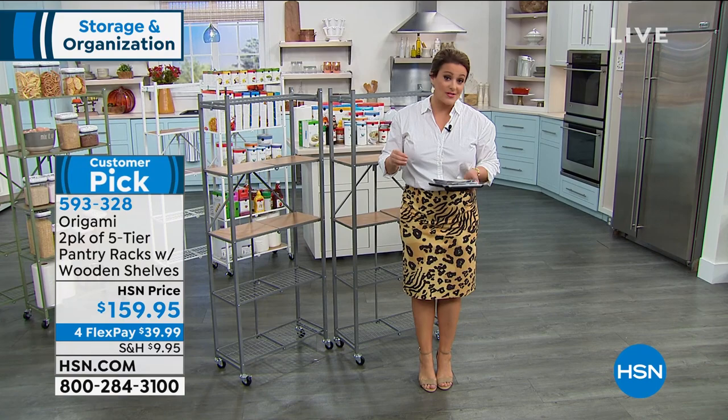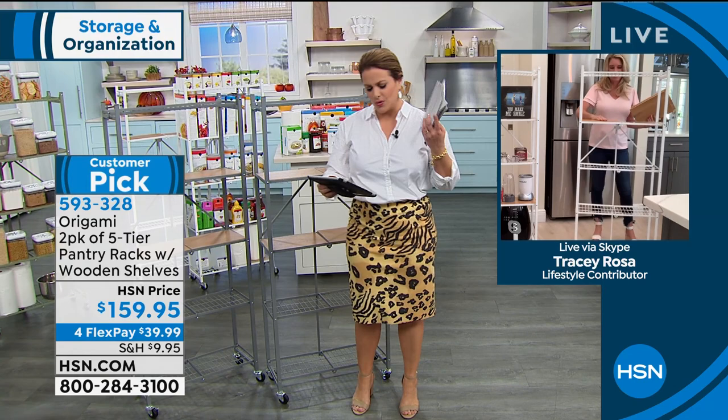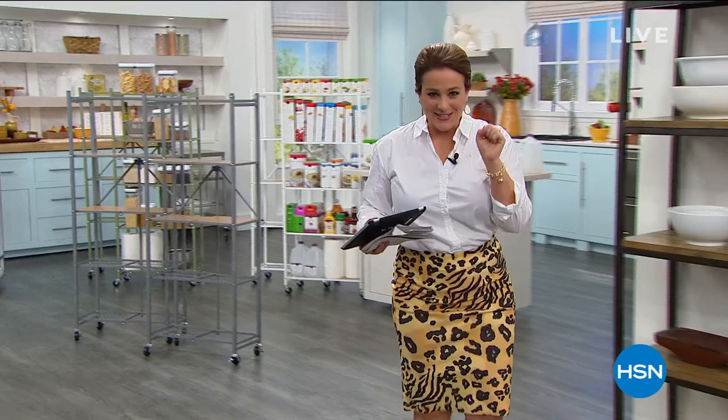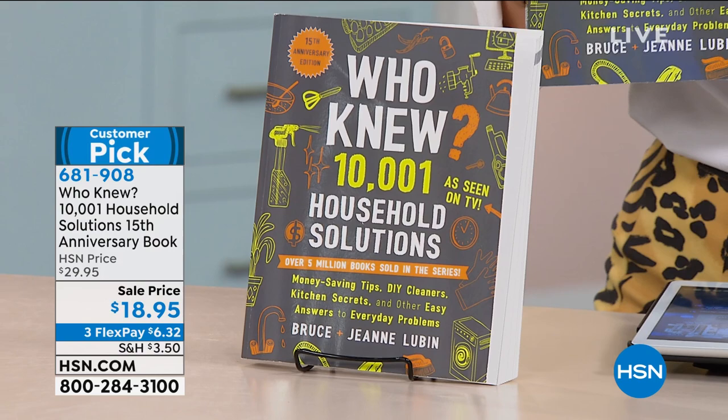Tracy, it's so good to see you — stay with us on HSN. If you're experiencing a hold time, fastest way to order is to go to hsn.com. We are so excited because when I first got to HSN we had these books and they would sell thousands. It's finally back — it's the famous Who Knew, a book that has broken records here at HSN. One of our best-selling books — in fact, our biggest best-seller. We have sold over 5 million of these here at HSN, and it continues to be a customer pick with 4.5 stars.